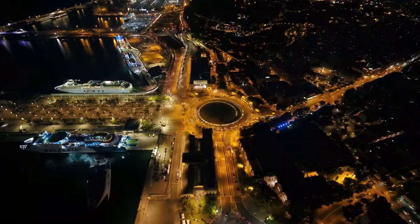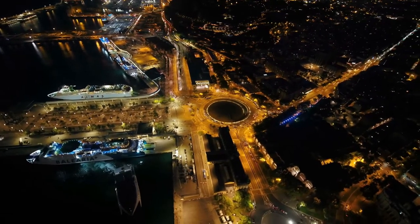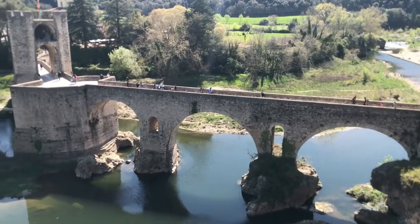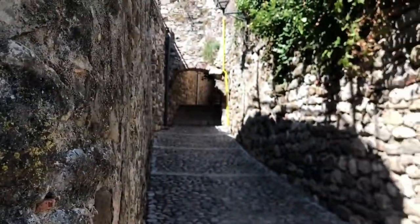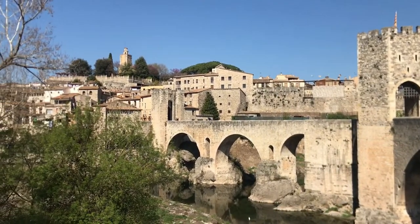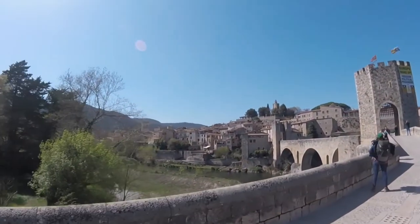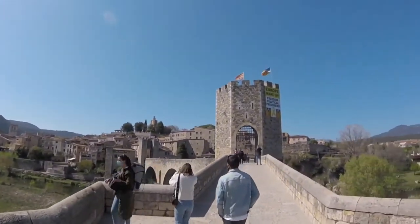Number 9: Besalú. Besalú is a picture-perfect Catalan vacation spot because it is old, romantic, and full of medieval winding lanes. It also has amazing Romanesque architecture, beautiful old churches, quaint plazas, appealing outdoor cafes, and a lot of culture. Don't miss the Museum of Miniatures and Micro Miniatures, the famous bridge from the 12th century, the pretty Plaça de la Llibertat, the Mikveh, which is Spain's only Jewish bathhouse, or the Sant Pere Church, which was built on the site of a Roman monastery more than a thousand years ago.